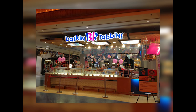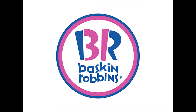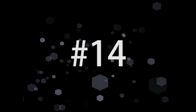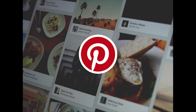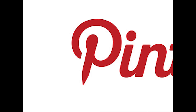Number 15. Baskin-Robbins is an ice cream parlor that has seen a few logo changes over the years, but their latest logo pays tribute to the 31 flavors that they boast — the B and the R come together to actually make a 31. Number 14. Pinterest has seen quite the spike in popularity in recent years, and if you take a close look at their logo, just as their name suggests, there's a pin hidden in the P.